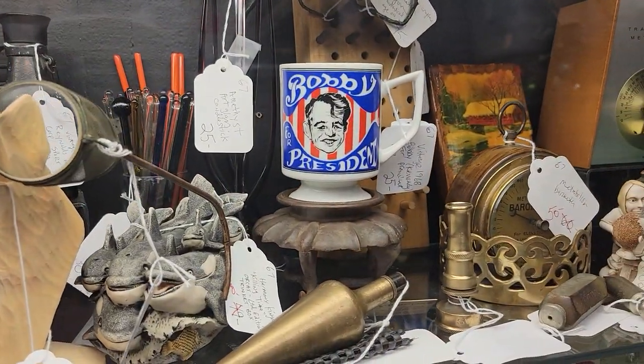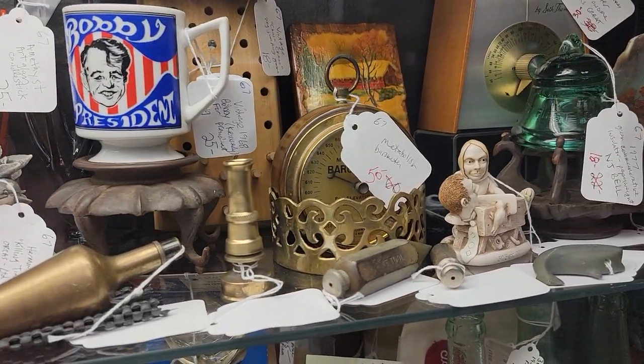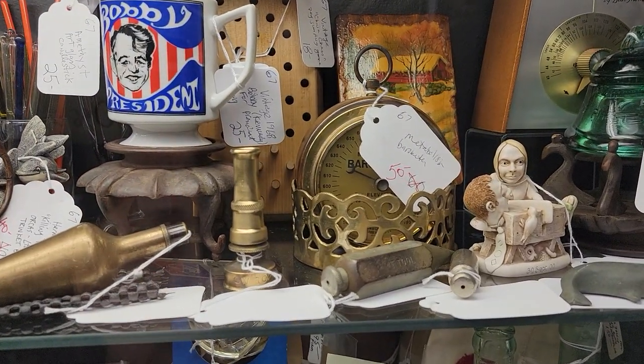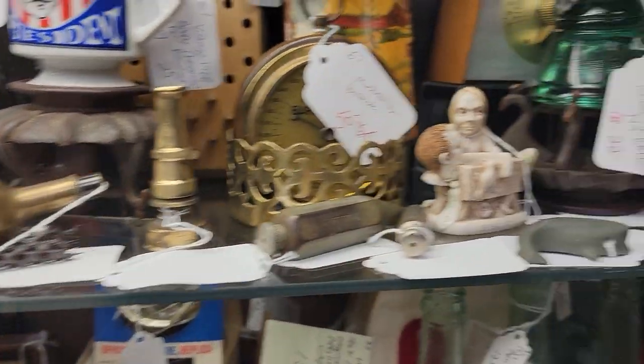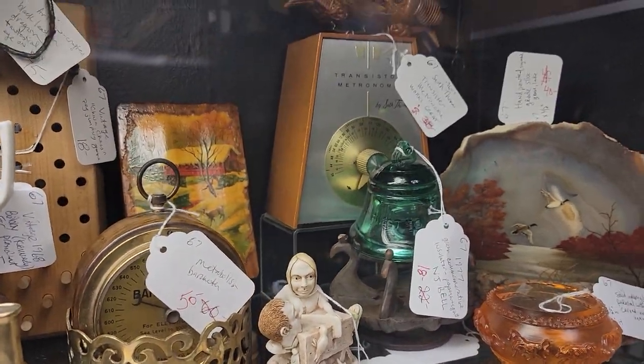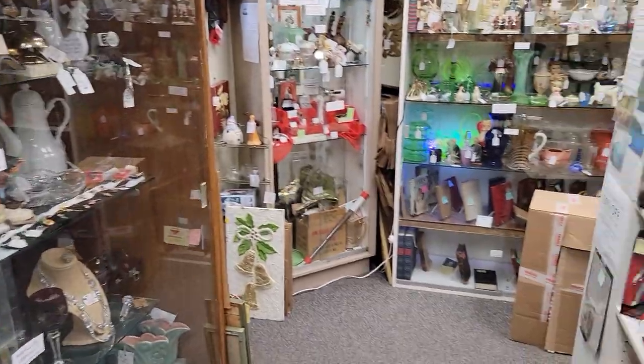Binoculars. Bobby for President — so that becomes $20. There's a red price, so you're taking that 20% off the red, so that becomes $40. Really cool plumb there. So these are the two shelves for our vendor Redreamable, vendor code 67.